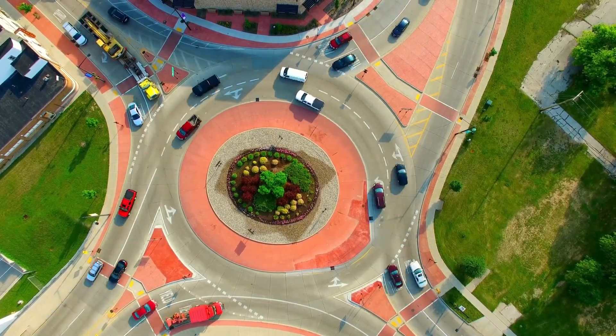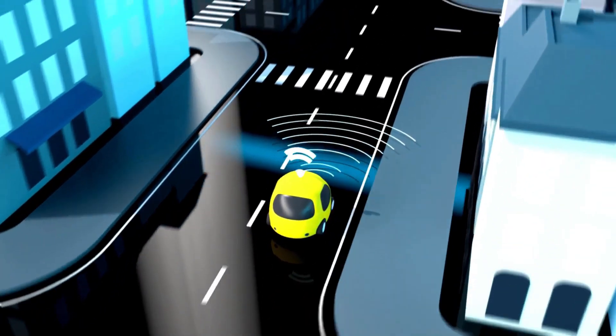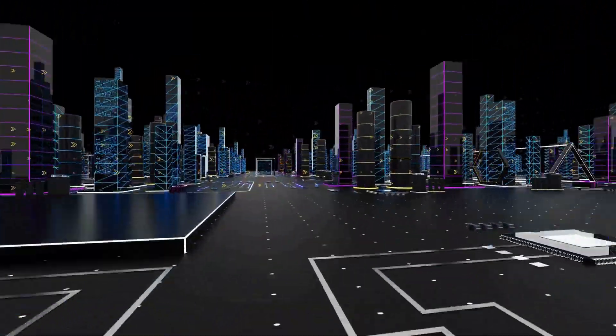If you're on a long trip, a quick stop at a fast charger can provide enough range for several hours of driving. Charging times depend on factors like the starting battery level and the charging infrastructure available.